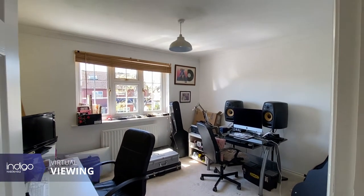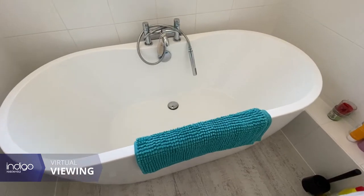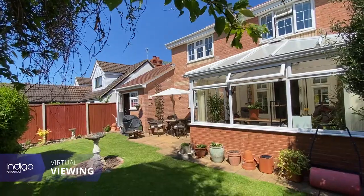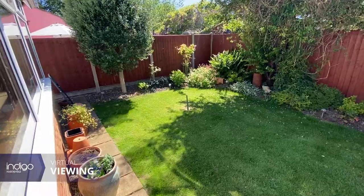This property is not to be missed. The family bathroom is a good size and has a three-piece suite and is fully tiled. Externally to the rear there's a well-established garden mainly laid to lawn with patio and shrubbery. The garden is west facing, which captures the afternoon sun.